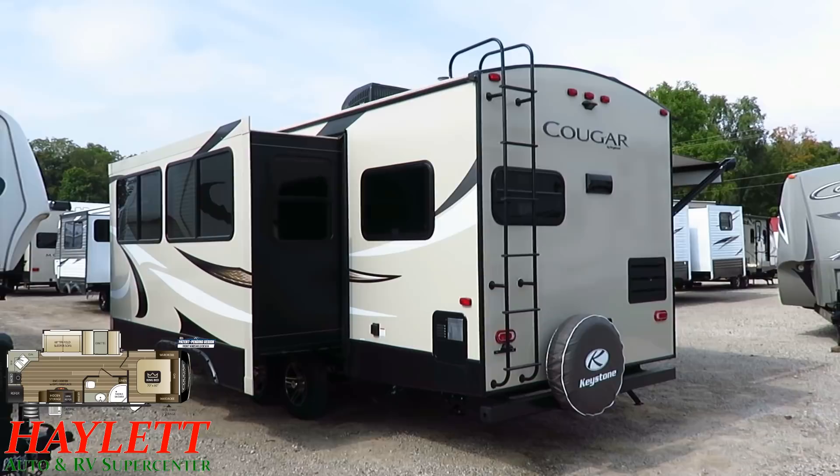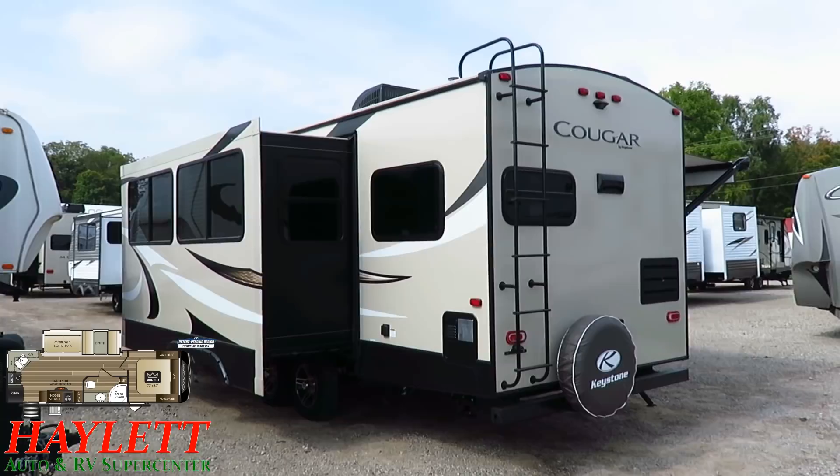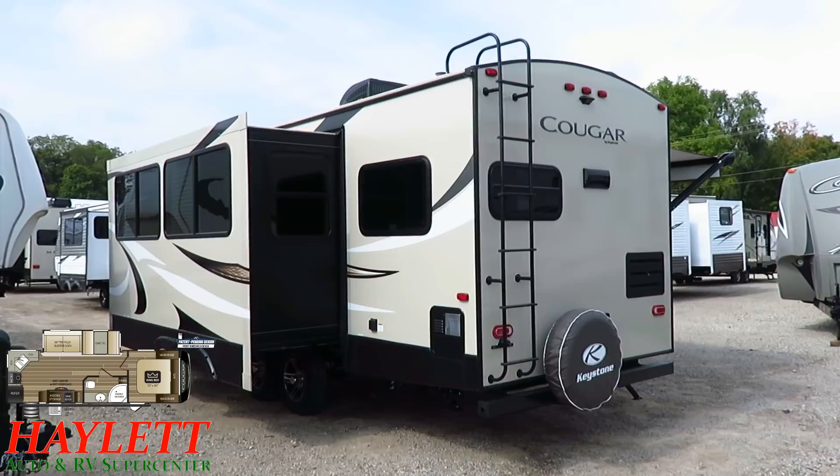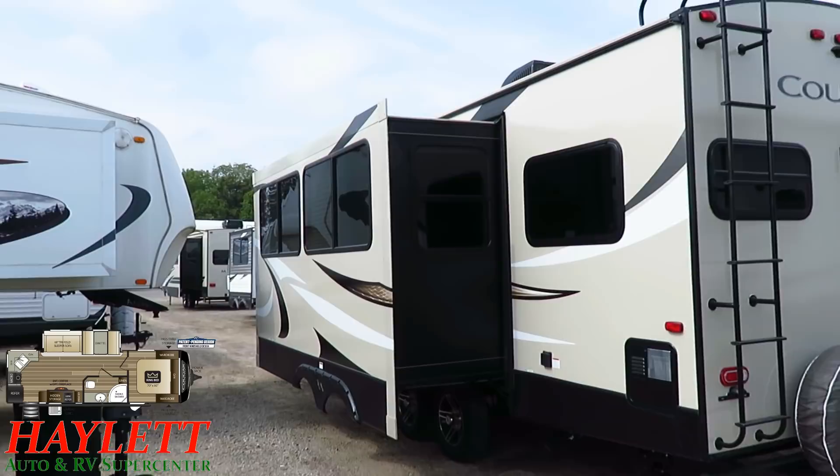All the windows you can see open for ventilation. They're all UV tinted to help keep the sun out. Plus a couple things here on the slide — there's a lot to talk about on Cougars now. They're way more involved than they used to be, and it's deceptive how nice they are.